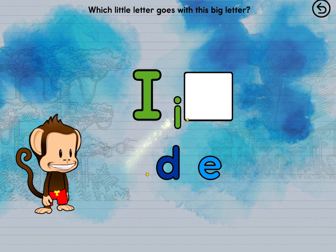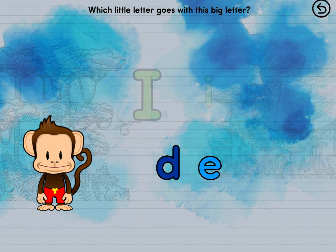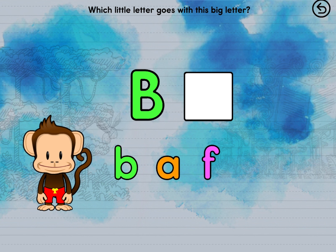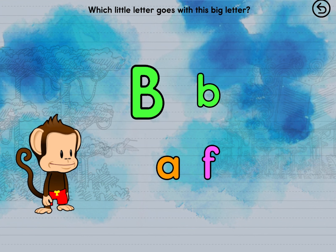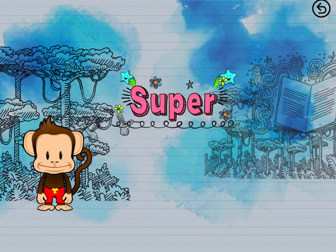I. I. Super! B. B. You matched them all! Super!